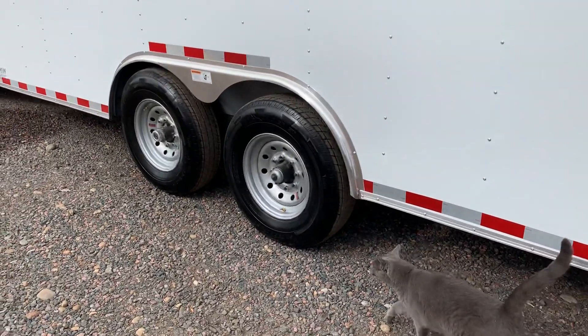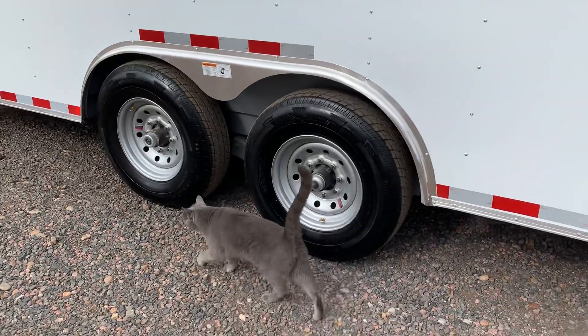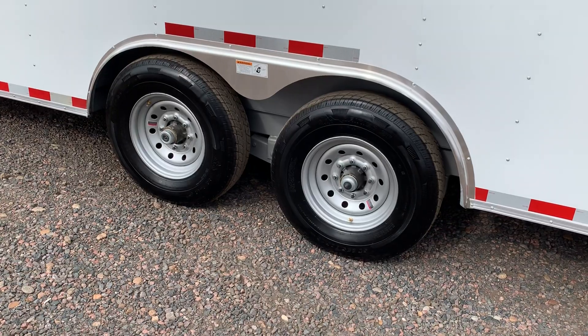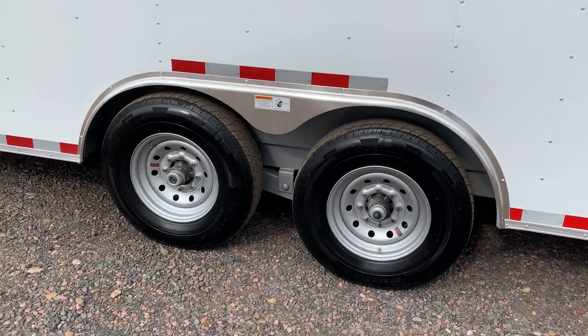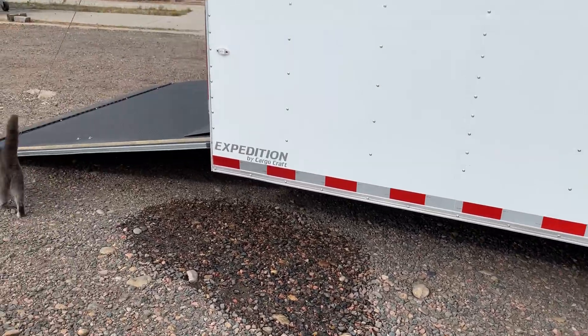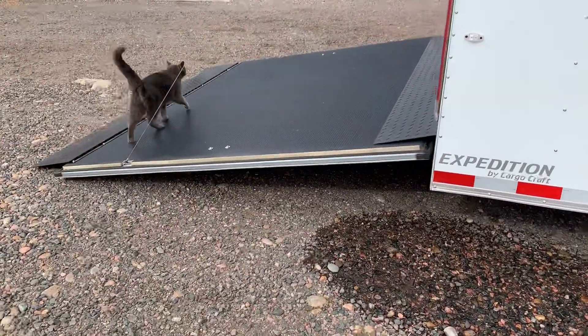This unit is also set up with heavy axles — two 7,000-pound axles with brakes on all four, with 16-inch tires as well. So quite a bit of weight capacity. This unit weighs 5,000 pounds and will allow you to tow 8,000 pounds.